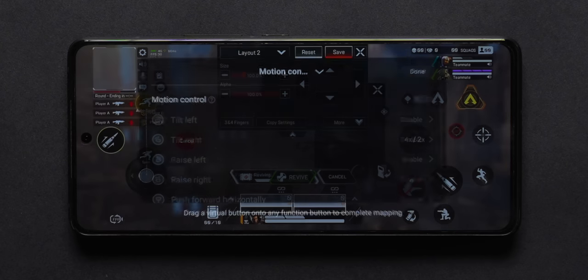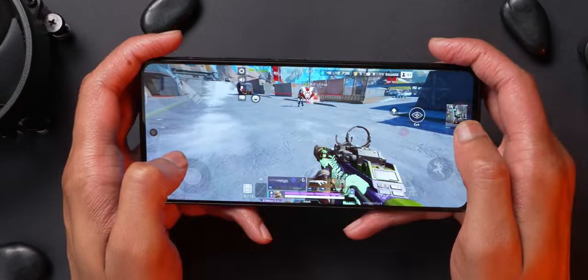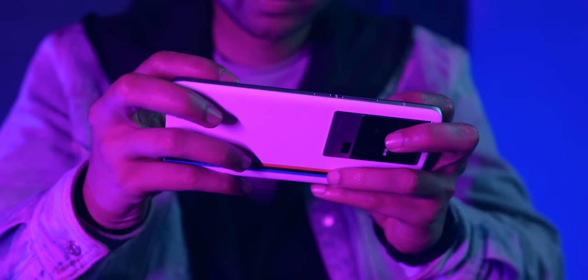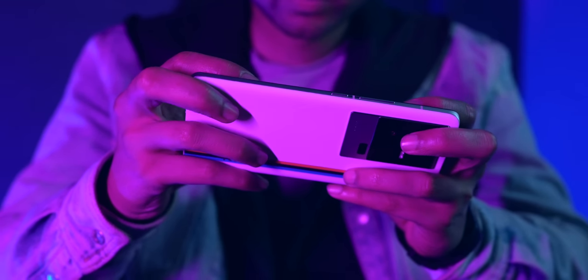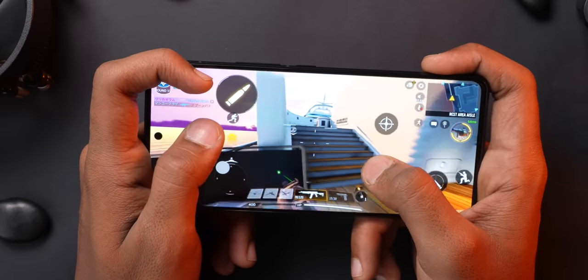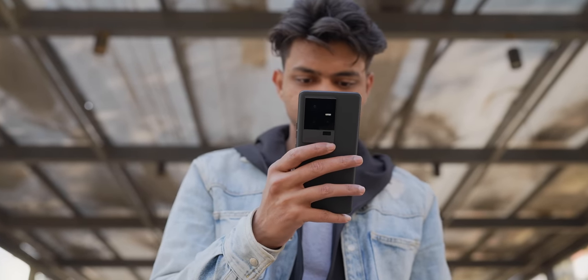There are also motion controls you can map to the phone — for example, tilting left or right can reload the gun for you. Another reason gaming is awesome on the iQoo 11 is its flat display, which is better than a curved display for gaming. If you're a gamer, the iQoo 11 is an easy recommendation. Even if you aren't a gamer, this phone will blaze through daily tasks.